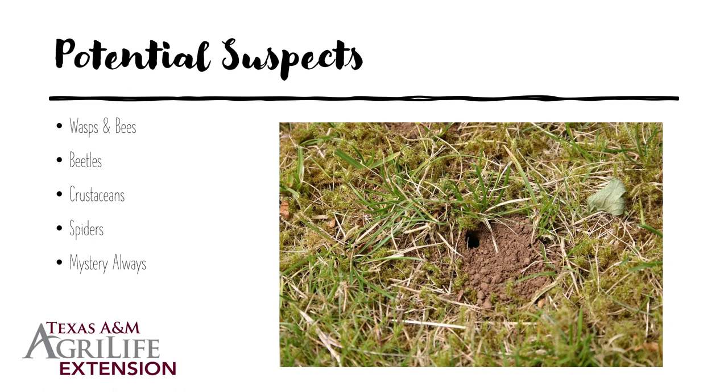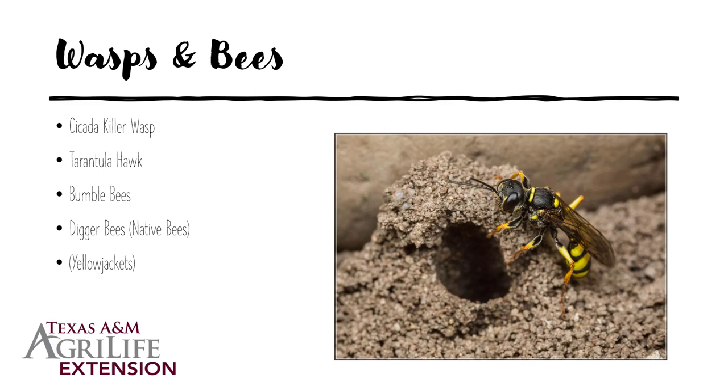Some of our potential suspects that could be causing holes in the lawn — the list really goes on and on. It could be bees and wasps; there are a number of digger bees and digger wasps that will do this. Some beetle species will do this. There are even crustaceans that will cause holes in the lawn. Some spiders will do it, and at times it will just remain a mystery.